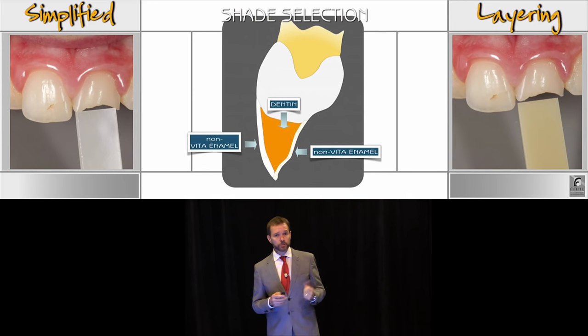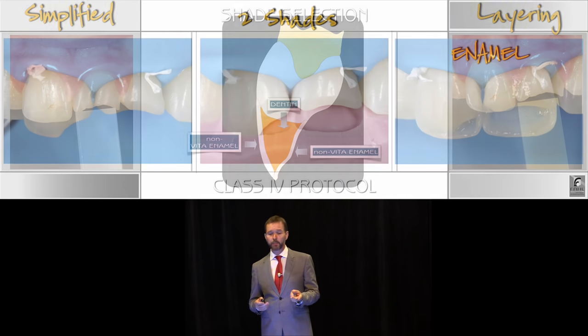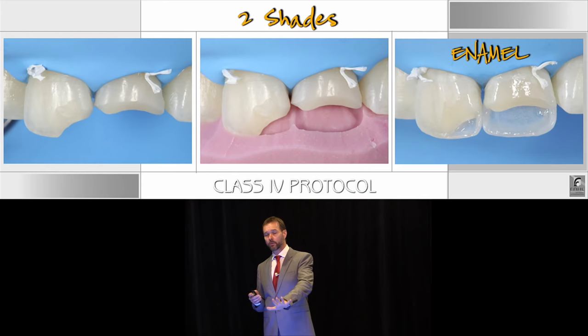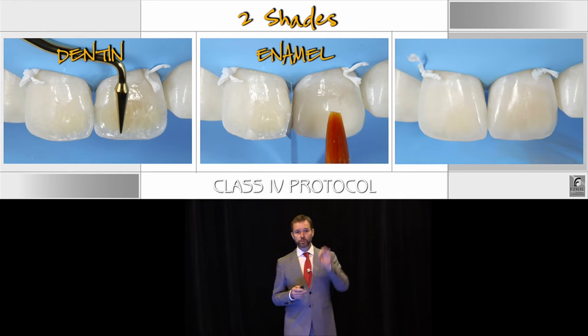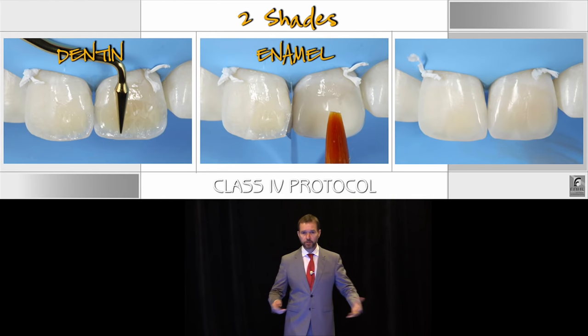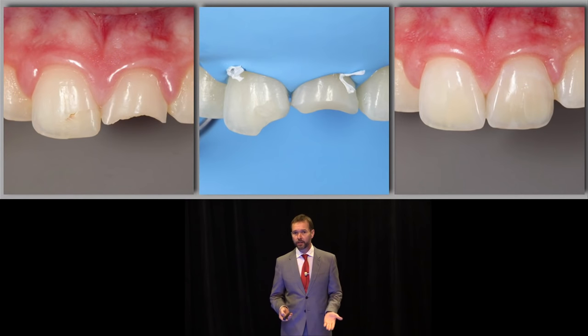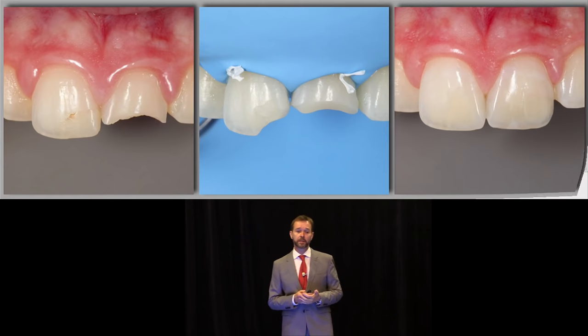Sometimes you're going to need to use two shades — what I call the dual layering or bilaminar technique: one dentin and one shade of enamel. You do your lingual shelf with an enamel shade, then your dentin application to block the fracture line and provide opacity, and then you finalize with a final layer of enamel. Two shades, and that restoration blends in.